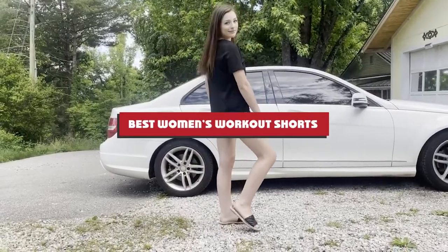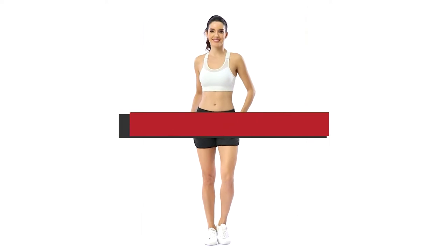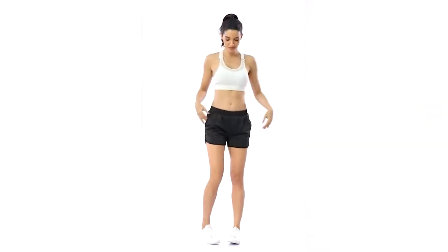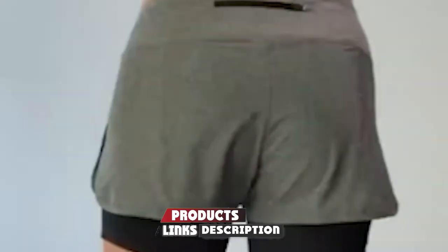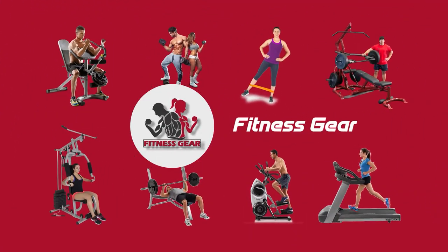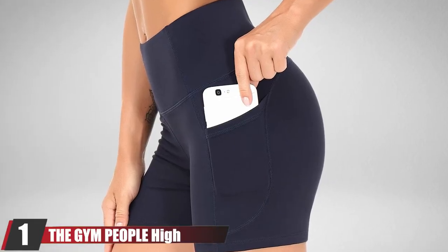If you're looking for the best women's workout shorts, here's a list you must see. We made this list based on our personal preference and sorted it based on features, prices, quality, durability, reputation of the manufacturers, and customer feedback. We've included options for every type of customer, so let's get started.